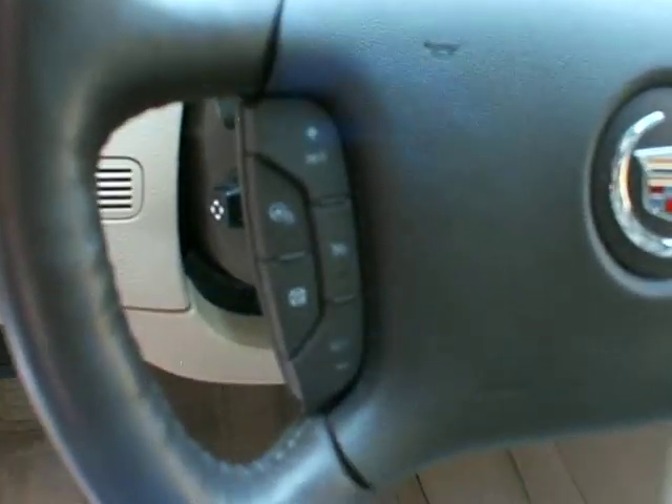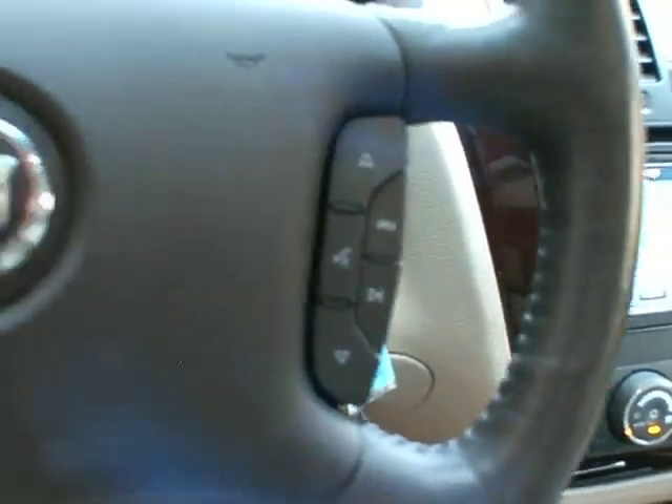On the steering wheel, you get your heated steering wheel and cruise control functions, plus audio controls on the steering wheel.